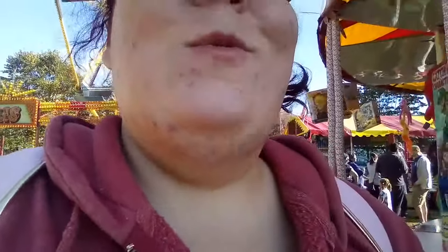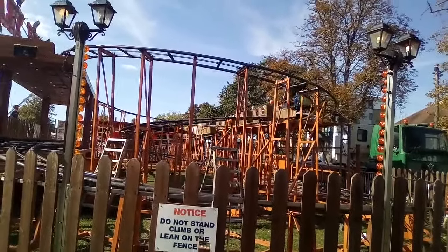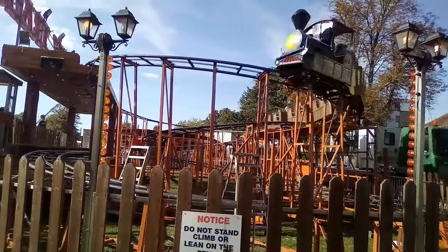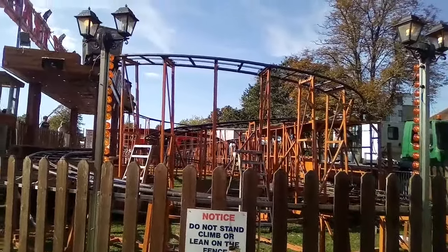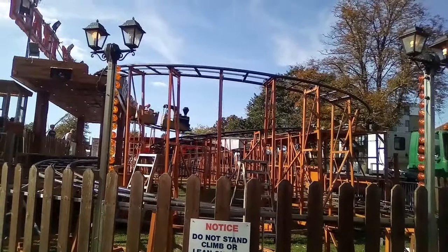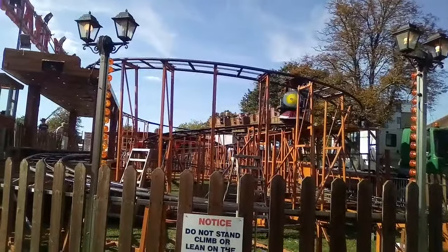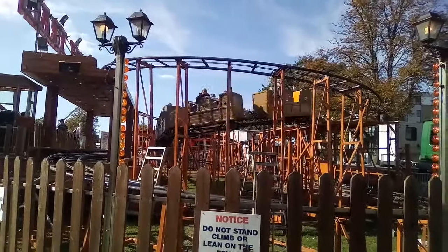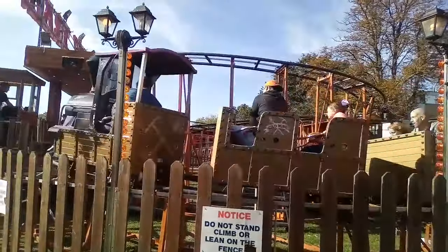That looks fast, actually — wow, that looks fast! Look at how fast it goes on this helix, on this curve here. Oh, I'm not doing it now — it went really fast. There it goes, look at that. That looks a bit dodgy for my liking.